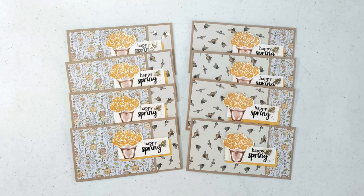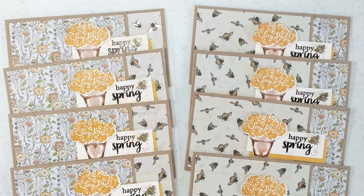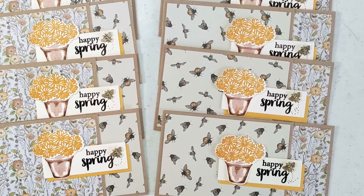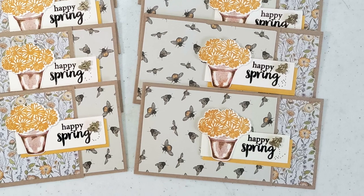Barbara, who is at One Busy Bee on Instagram, created this set of spring cards. I love the more muted color palette and that fun pot of flowers for the focal point.